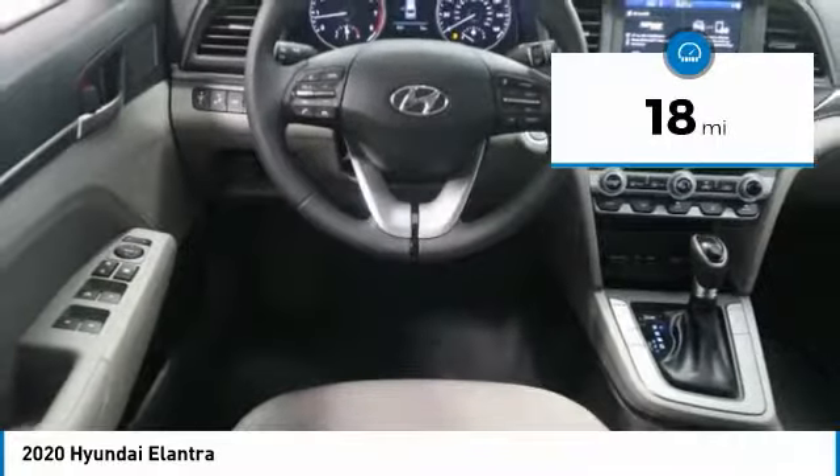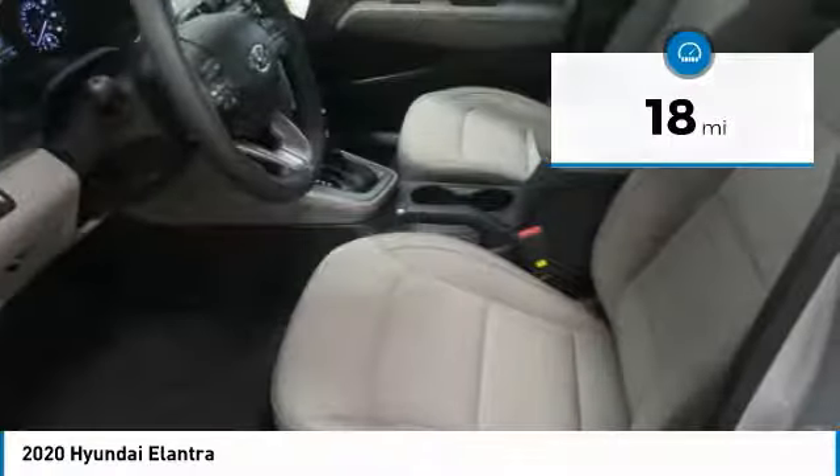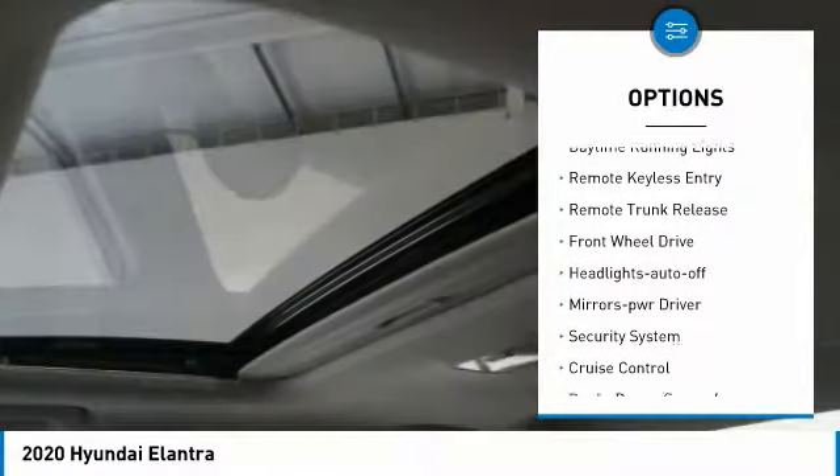This vehicle has less than 100 miles. Here are some of this vehicle's great options: heated side mirrors, traction control, daytime running lights.